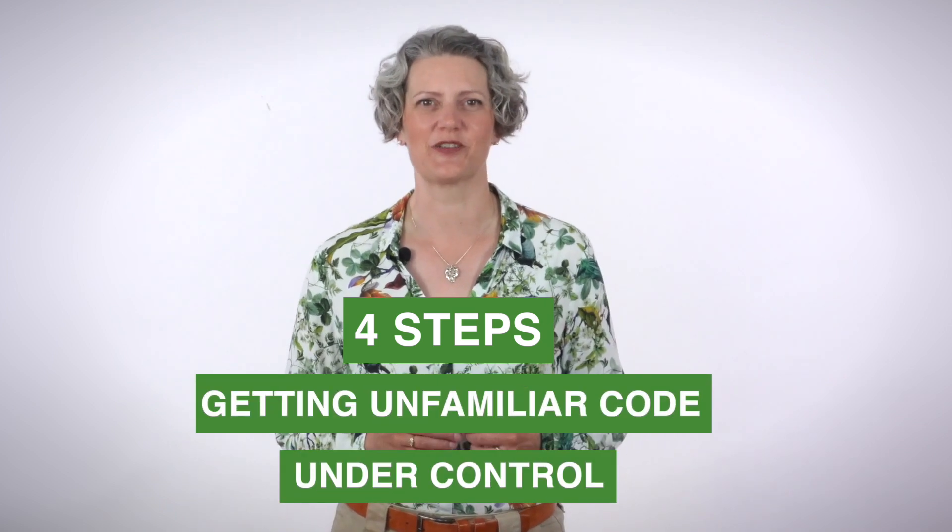In this video, I'm going to share four steps for getting unfamiliar code under control. Hi, I'm Emily Bache. I'm a software developer and creator of Samman Coaching. Welcome to my channel.